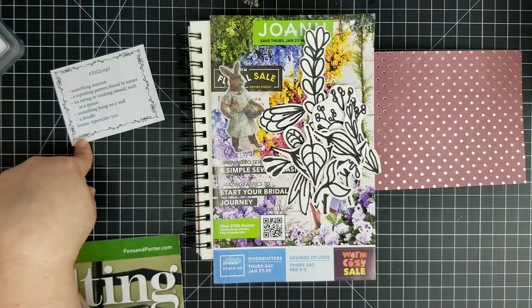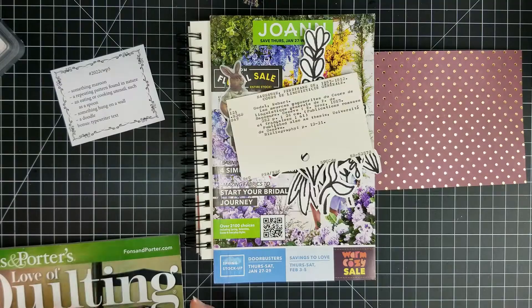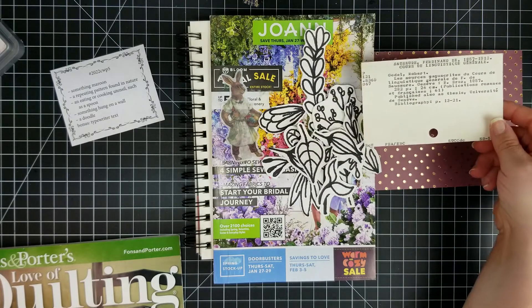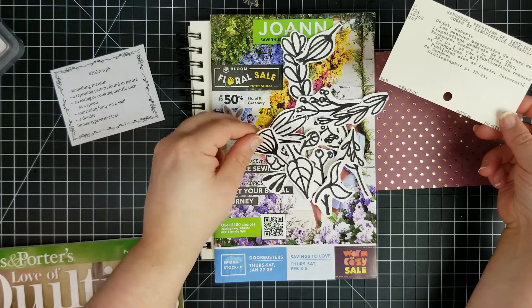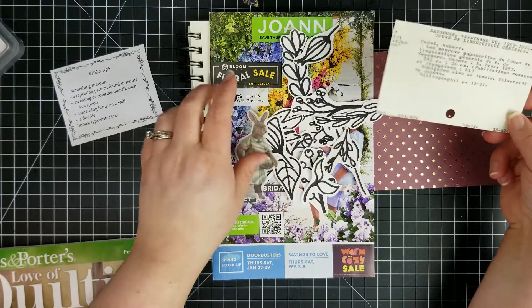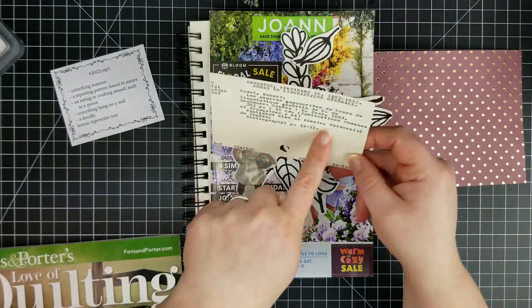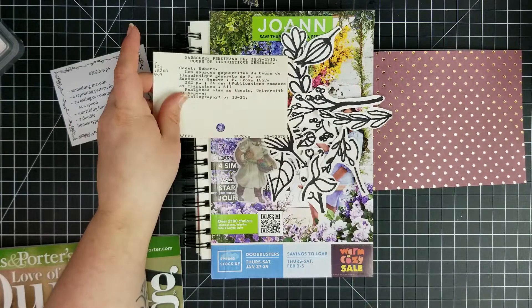So I'll be using the bonus item, which is typewriter text. I found a library card catalog to use in this, which may look a little different because these are very white, so I may kind of grunge those up a little bit with some distress ink. May end up cutting that off, or maybe we'll use that to cover up that there.